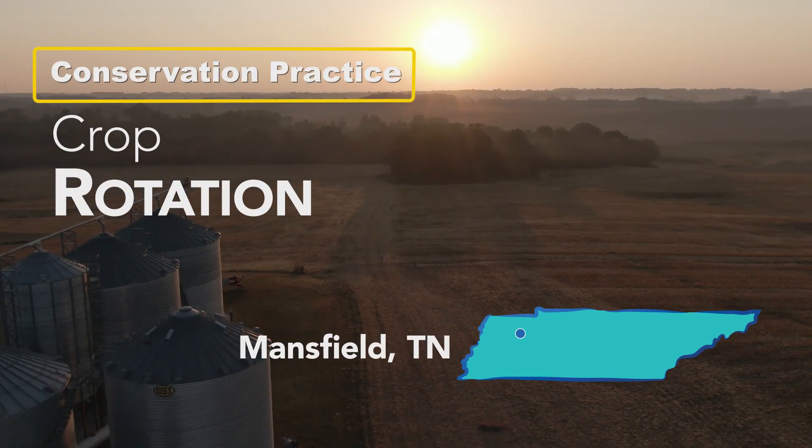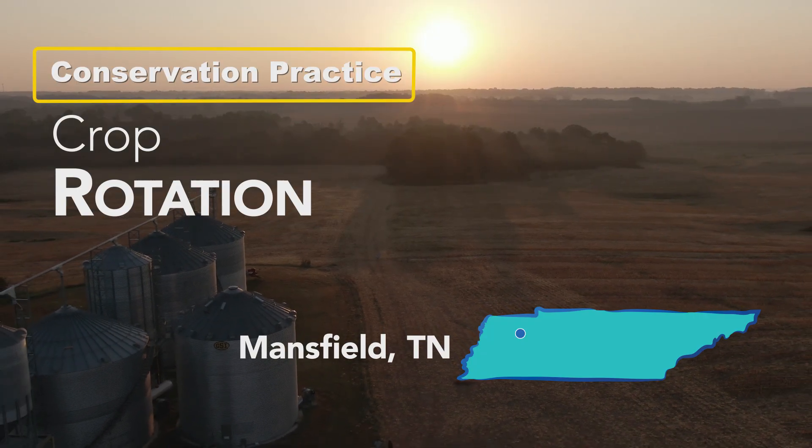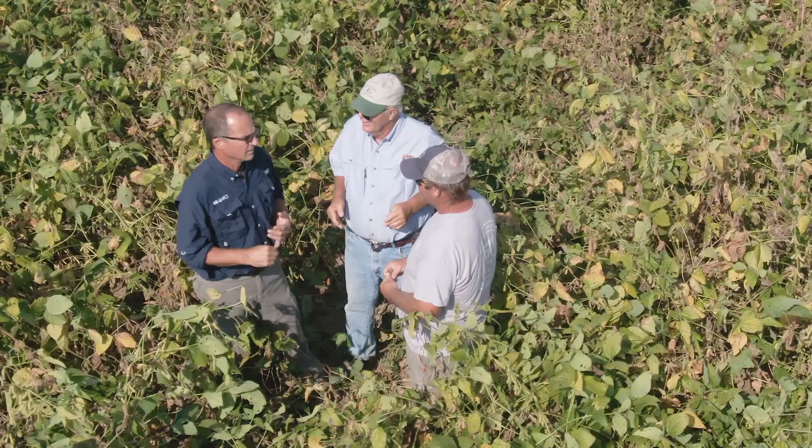One of the main practices that we implement on our row crop fields is crop rotation. Basically it's real simple — the definition of crop rotation is taking a sequence of planting crops on the same field year after year.